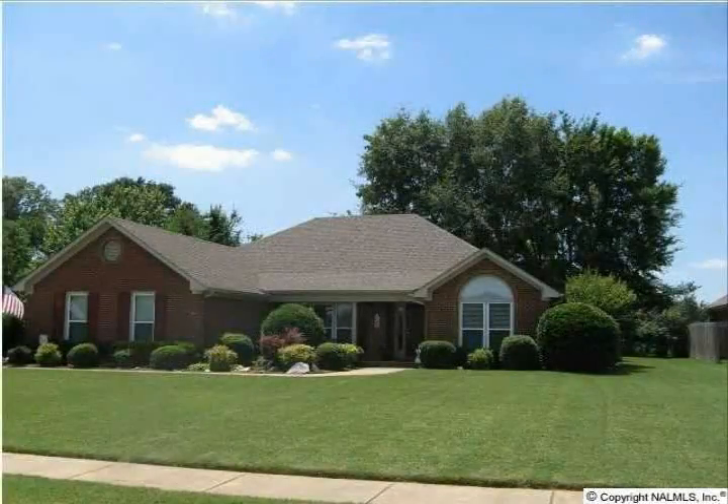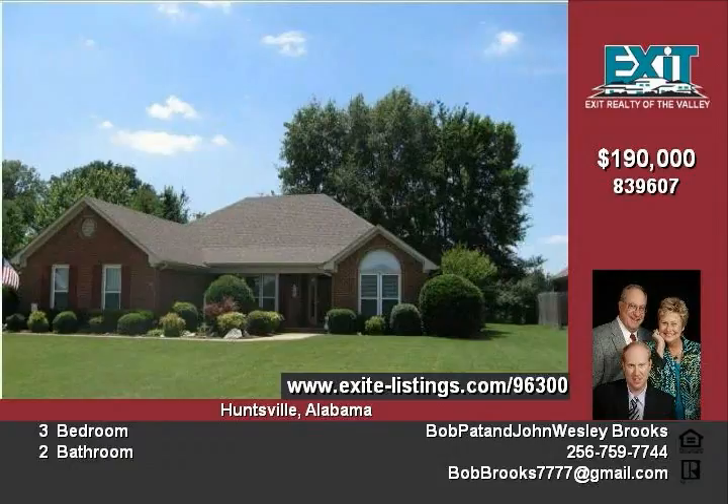Welcome to this full brick ranch, within walking distance from elementary and middle schools. Split bedroom plan, the kitchen has new flooring, five-year-old architectural roof, new windows, three-year-old water heater and HVAC, freshly painted inside and out, private backyard with covered patio.